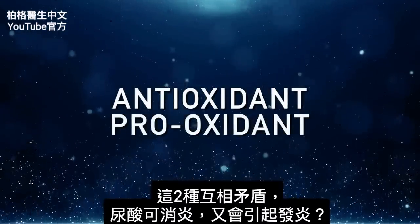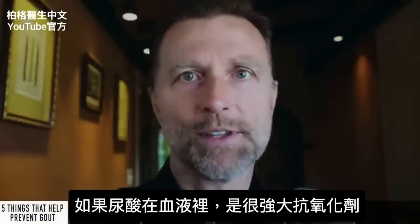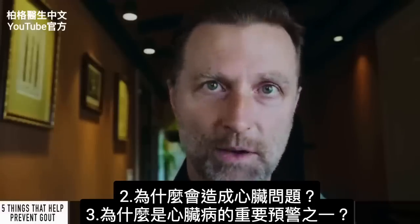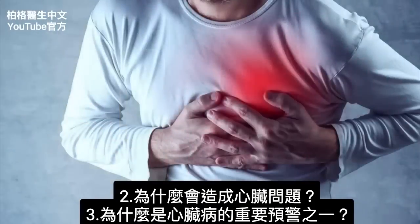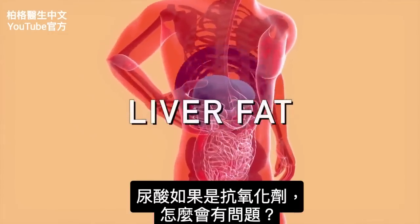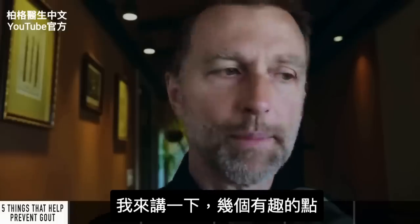The conflicting information is that uric acid is considered both an antioxidant and a pro-oxidant. So how can it get rid of inflammation but also cause inflammation? If it's such a powerful antioxidant in your blood, why is it associated with heart problems and one of the strong predictors of heart disease? It's also linked with insulin resistance and even liver fat. But how can this be if it's supposed to be an antioxidant?